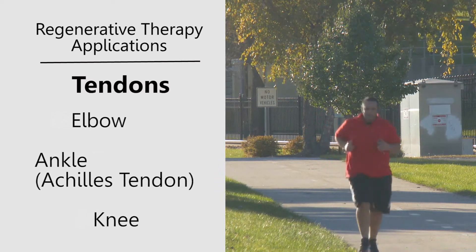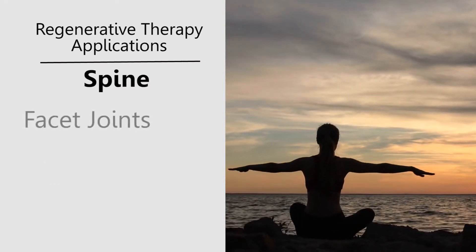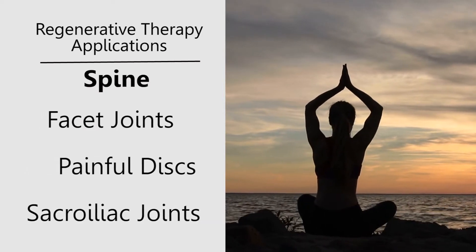Some newer applications that have been studied include uses in the spine. There are clinics showing good results with PRP injections in facet joints, discs, and other areas in the back to help decrease pain and get patients moving better.